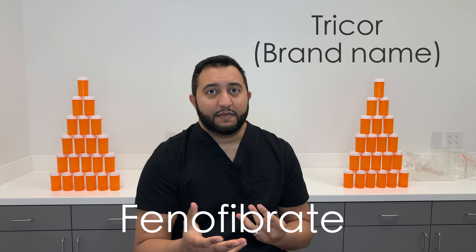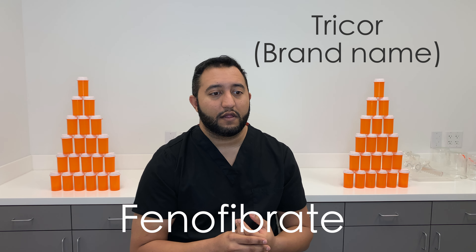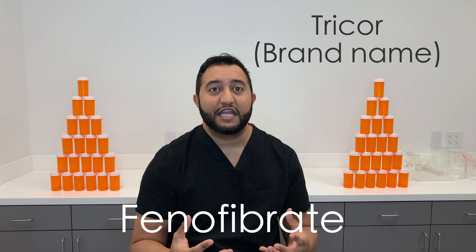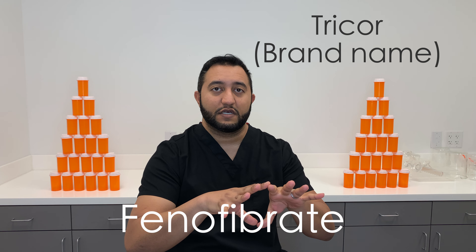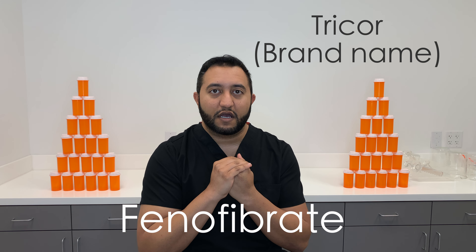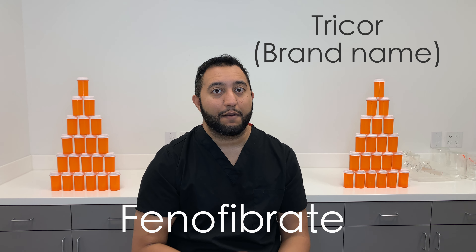If you are pregnant or lactating, you want to avoid this medication. If you have renal or liver issues, you do have to modify the dosages. As well as if you're taking a bunch of other medications, talk to your doctor and make sure they know about all those medications, because there are interactions that can happen.